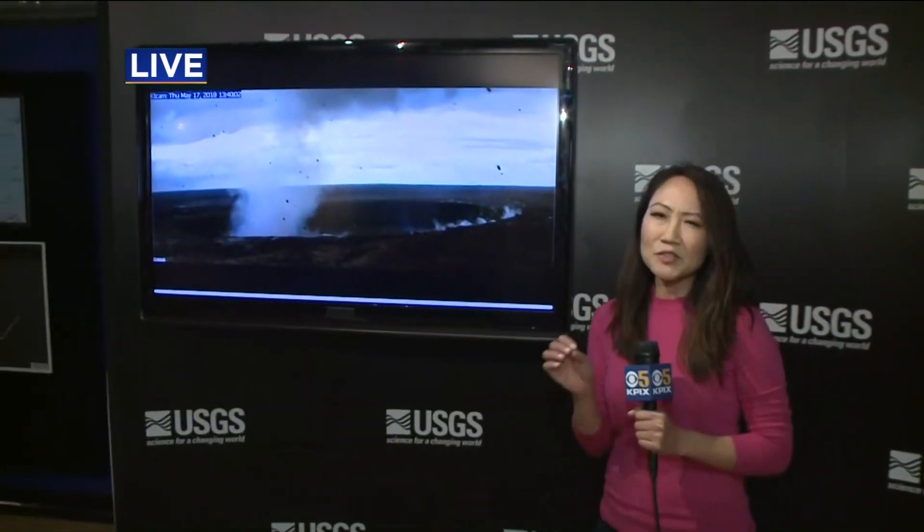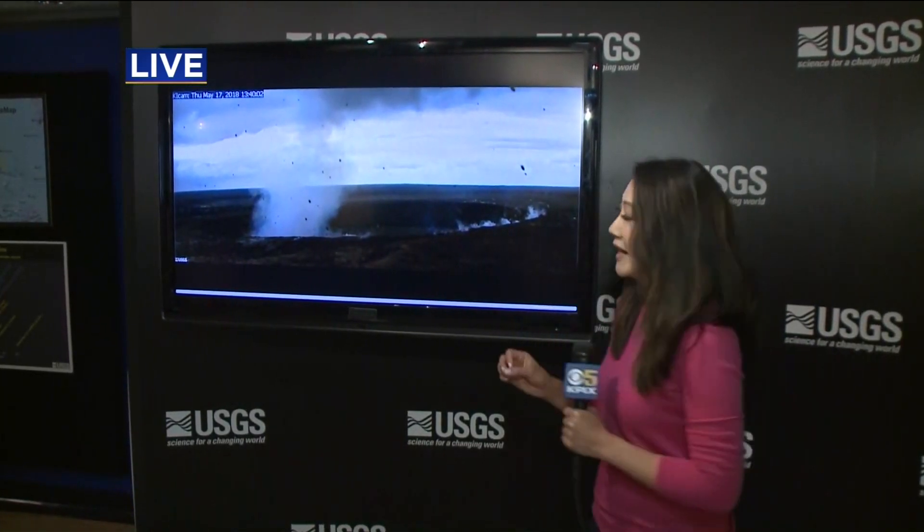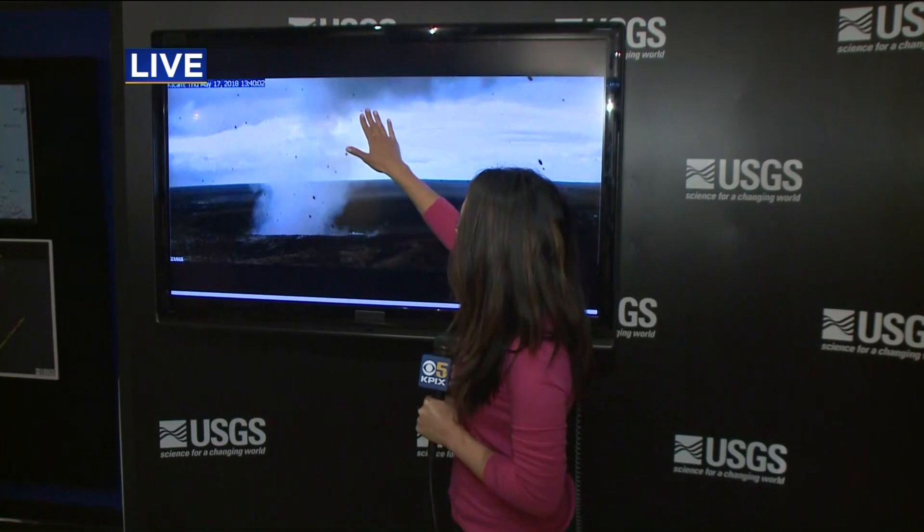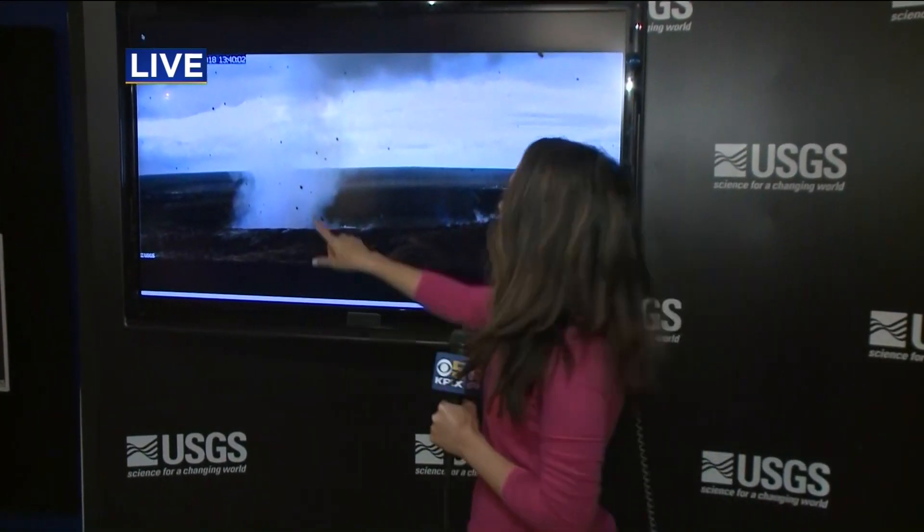This is a webcam updated every few minutes, almost in real time of what's going on out there. It's pointed at the summit — you can see the crater. You can also see the plume of ash and steam coming out of the volcano, and if you look closely, all of these dots are actually volcanic ash particles.